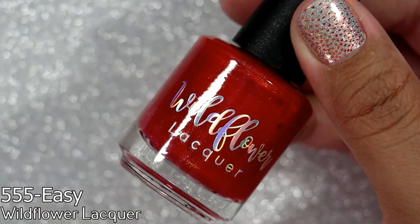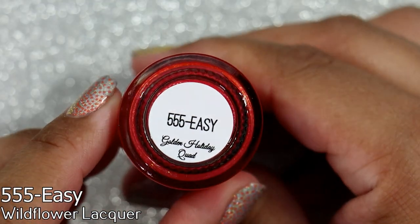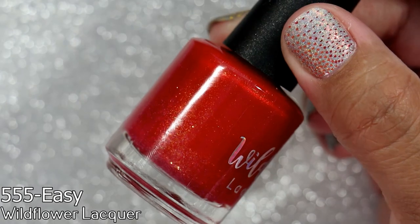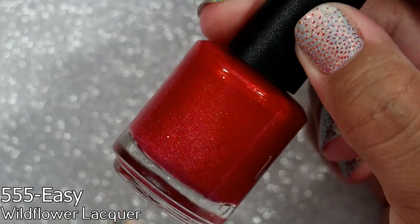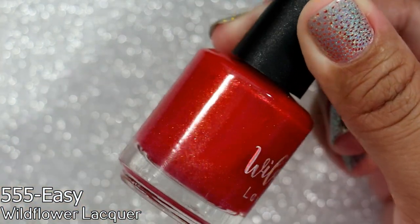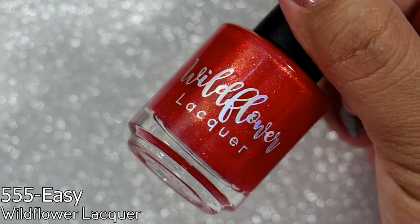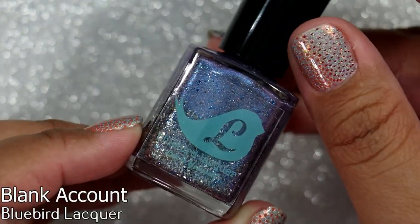This is all from the same friend who sent me polishes for my birthday — you know who you are, thank you so much. This is Wildflower Lacquer '555 Easy.' I wanted this polish so bad. It's a red with a beautiful almost hollow glitter and shimmer — oh my goodness. It's a red, so obviously it's going to be great because I love reds. I'm so excited to wear this.